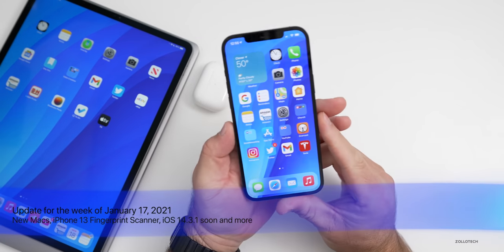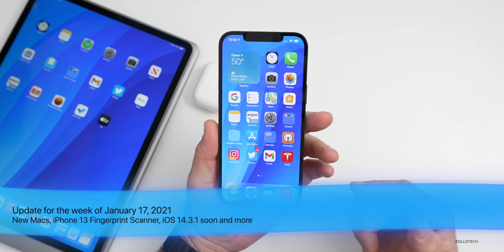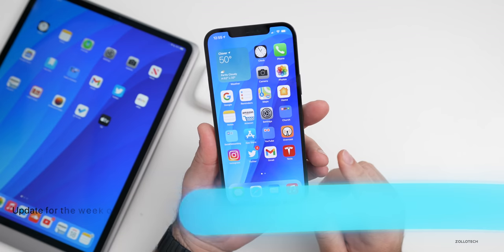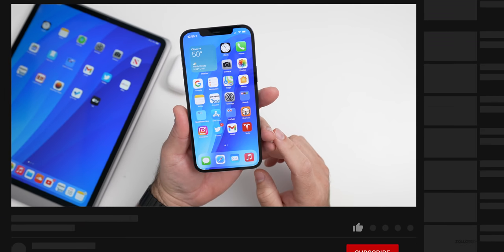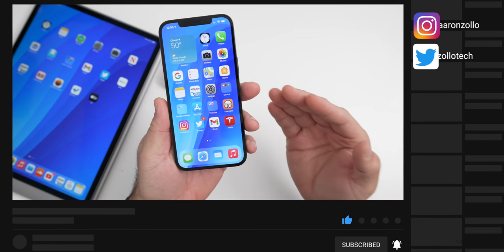Hi everyone, Aaron here for Zollotech. This past week was filled with a ton of Mac news as well as some other things with the upcoming iPhone and more. This is the news update for the week of January 17th, 2021. The first thing has to do with the next iPhone, the iPhone 13.